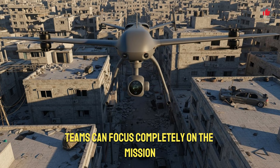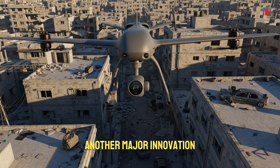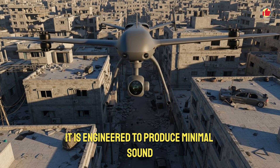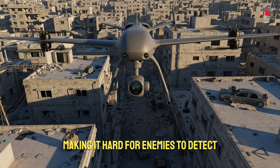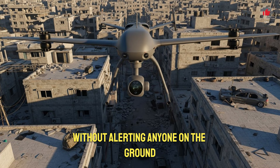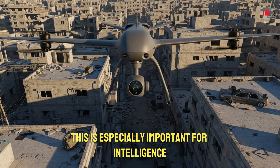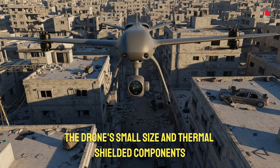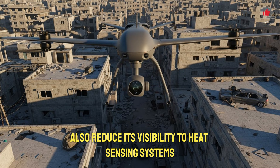Another major innovation is the drone's low acoustic signature. It is engineered to produce minimal sound, making it hard for enemies to detect. Stealth flight paths allow it to approach hostile zones without alerting anyone on the ground. This is especially important for intelligence-gathering missions where staying hidden is critical. The drone's small size and thermally shielded components also reduce its visibility to heat-sensing systems.